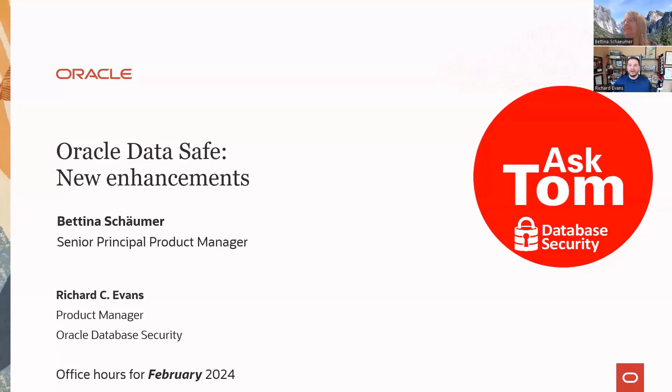Welcome to the February database security office hours on the Ask Tom platform. My name is Richard Evans. I'm your host today, and I'm joined by my friend Bettina. Bettina is the product manager of Oracle DataSafe, and she's going to talk about the new and exciting things they've been working on with Oracle DataSafe over the last couple of months.